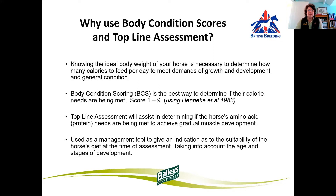The top-line assessment will help us determine if the horse's amino acid requirements — i.e. protein — are being met, and therefore whether we are going to achieve good gradual muscle development. So these can be used as a management tool to give us an indication as to the suitability of the horse's diet at the time of the assessment, taking into account age and stage of development.